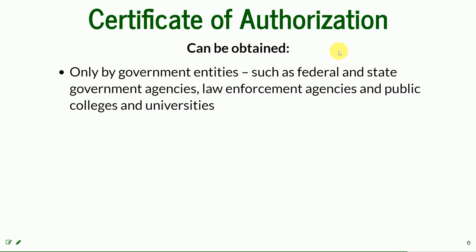This is a tool that can be obtained only by government entities — what I mentioned before: federal or state government agencies, public colleges, universities, or law enforcement.